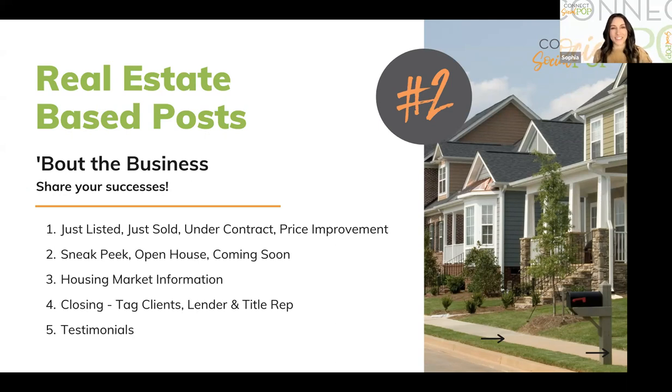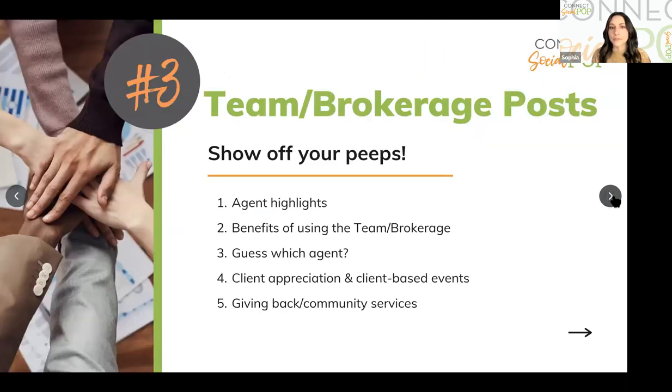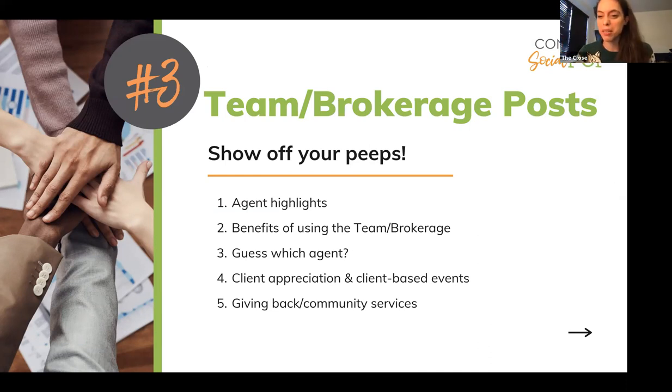We are actually giving you a marketing update template in those five templates today — exclusive for this webinar — because being informational is fantastic no matter what type of agent you are. Number three: team and brokerage posts. Even if you're not on a team, this applies to every agent. This is about showing off your people — your brokerage, your team, your lenders, your brokers — and celebrating everybody. The more you tag people and include others, the more you build your community on social media, and the more your audience numbers and new followers grow.